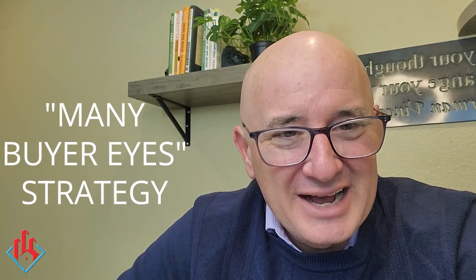So are you good with that? And they say yes, great. Now you sign them up just like they're a buyer. That's the Many Buyer Eyes strategy. It's super successful for some of my top agents — try it out and see if it works for you.